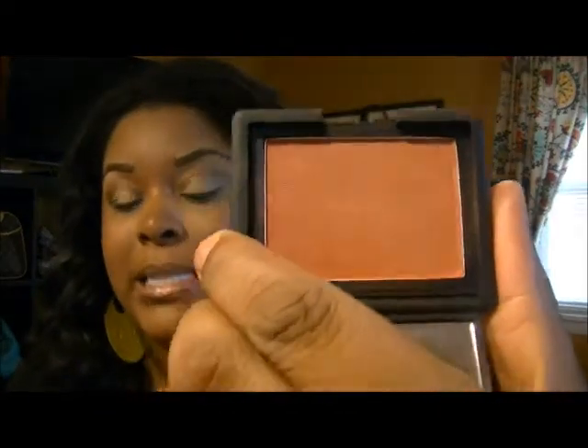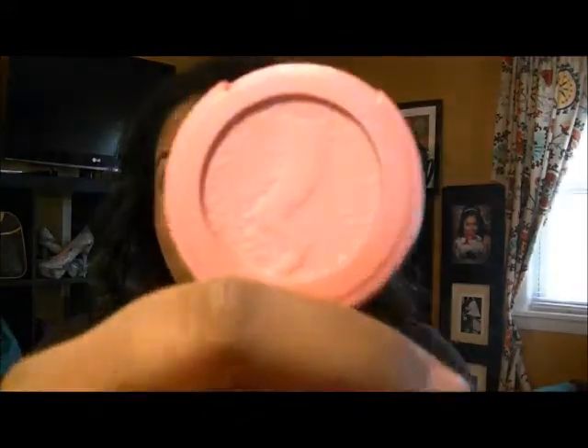I actually carry two blushes — I have NARS in Taos, and I also carry the Lorac Heartthrob because I love that color too. The Taos is a little more intense than the Heartthrob but still a really pretty neutral that goes with anything. I totally lied to you guys — I said I only carry one blush but I have two others. I also have Doll Face by Tarte — it's a matte pink, so if I'm not feeling shimmer I just put that on.